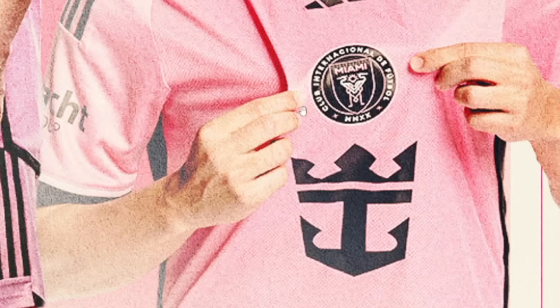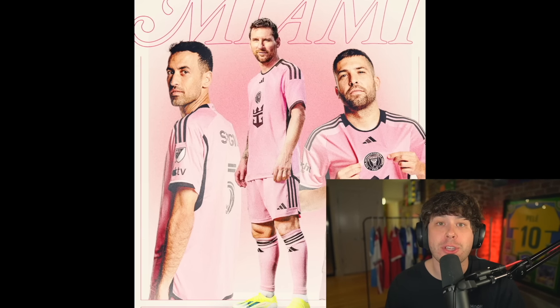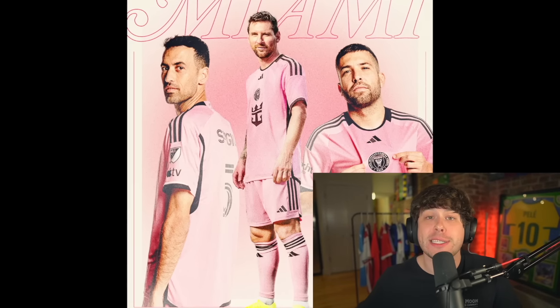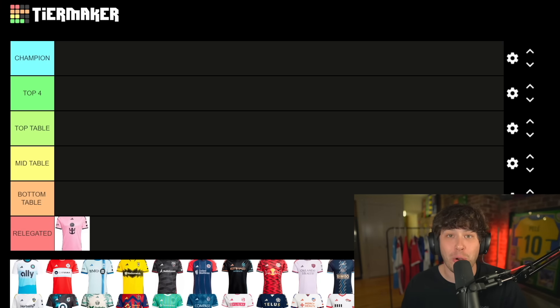I hate the Royal Caribbean logo — how massive it is on the shirt. In my opinion, one of the worst shirts that MLS dropped this year, and it's a shame because it's the shirt Messi's gonna be wearing. I hate to do this but it goes in the relegated category. I know MLS doesn't have relegation, but let's pretend they do — and if they did, Inter Miami also would have been relegated last season because they finished dead last.